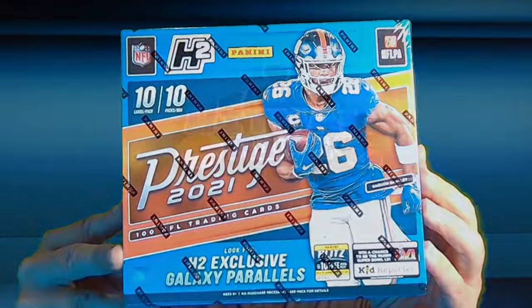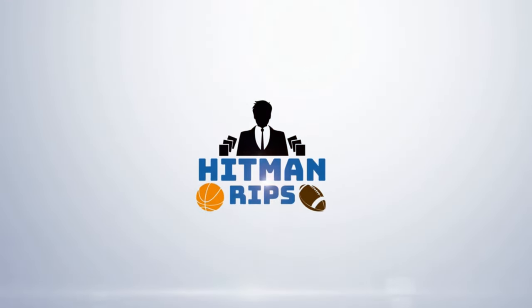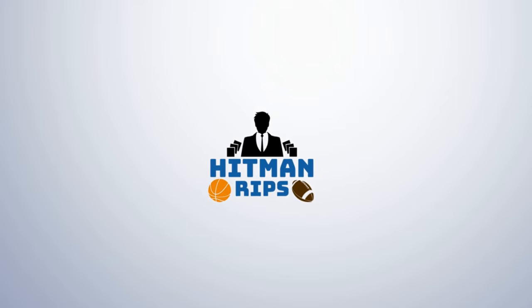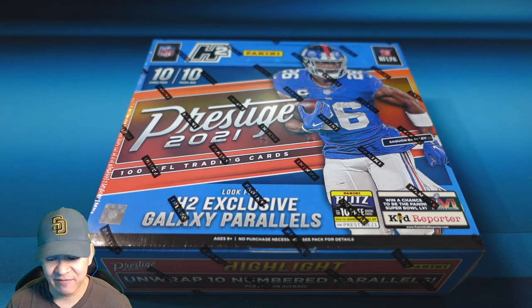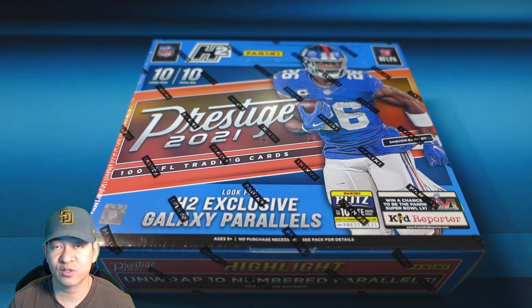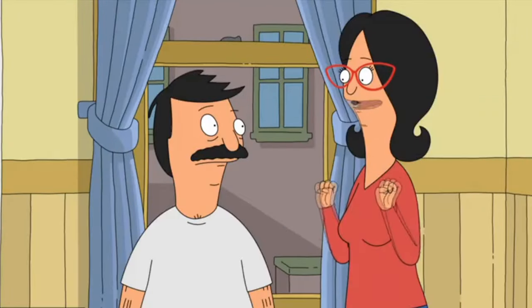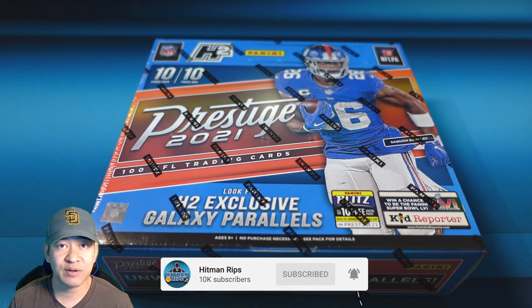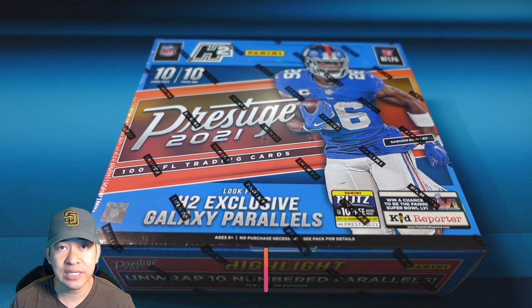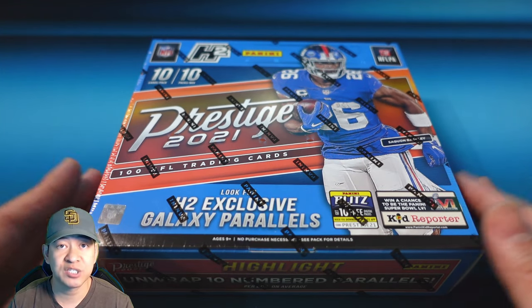I'm back with brand new product for 2021. Football season is starting soon, right around the corner in the fall. There are not many 2021 products out yet — there was a set released last week called Luminance. This is the second set I believe — Prestige 2021.